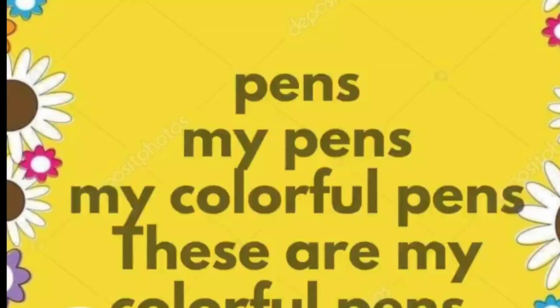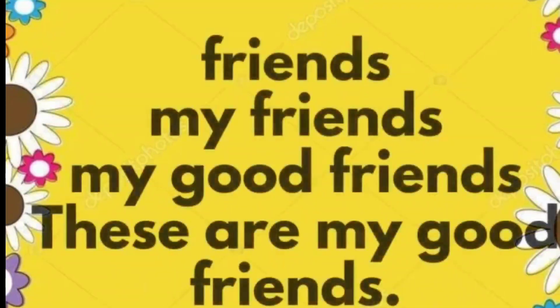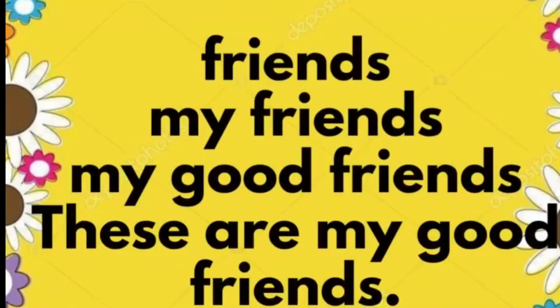Friends. My friends. My good friends. These are my good friends.